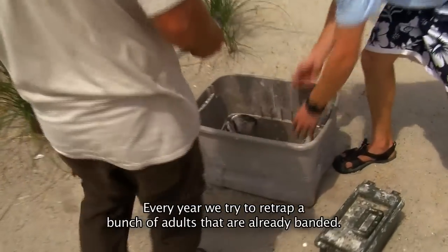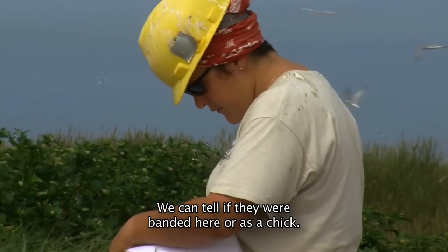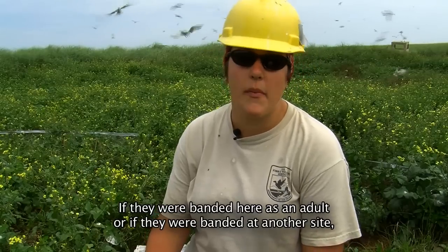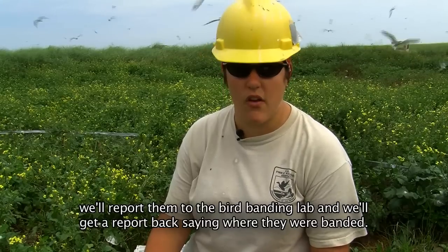Every year, we try to re-trap a bunch of adults that are already banded. Basically, what we do is we look up their band numbers. We can tell if they are banded here as a chick, if they are banded here as an adult, or if they are banded on another site. We'll report them to the bird banding lab, and we'll get a report back saying where they were banded.